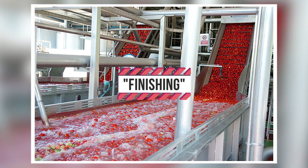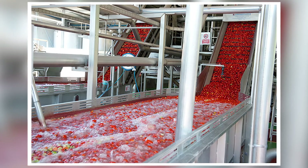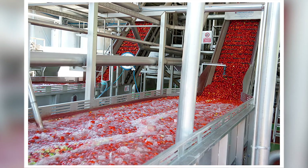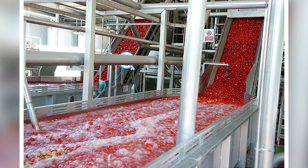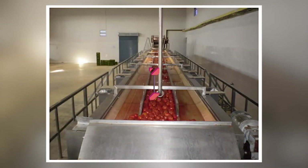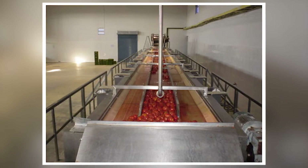Finishing: once cooking is complete, the mixture will pass through another set of filters and screens called finishers. These filter away extra unnecessary fibers and particles for a smooth consistency. The ketchup will then be placed in a holding tank for further processing.